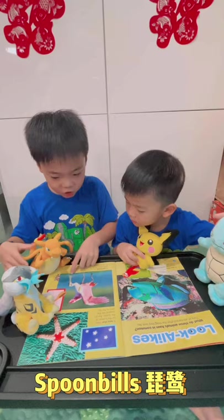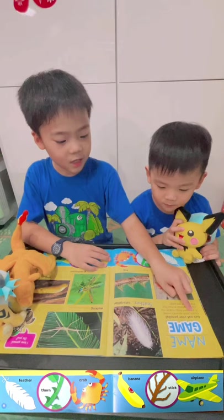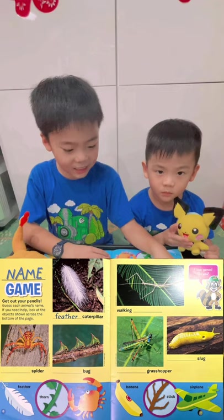Let's play a name game. Get out your pencils. Guess each animal's name. If you need help, look at the objects shown across the bottom of the page. Guess — what is this?